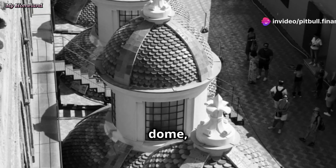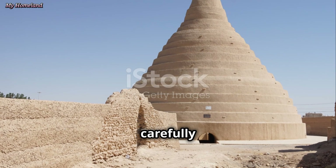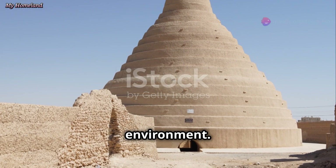Above the ice store rose the dome, a massive beehive-shaped structure. The dome was a carefully engineered element designed to create a cool, insulated environment.